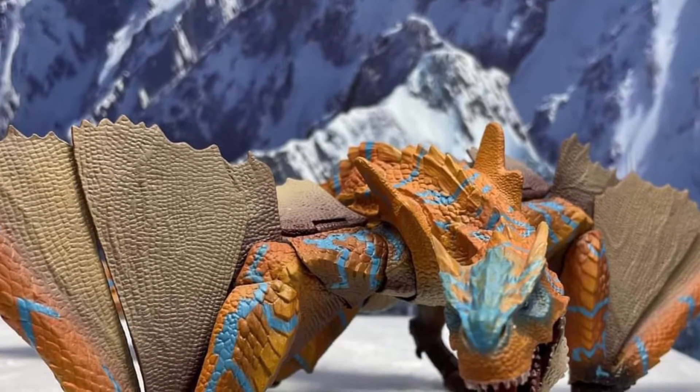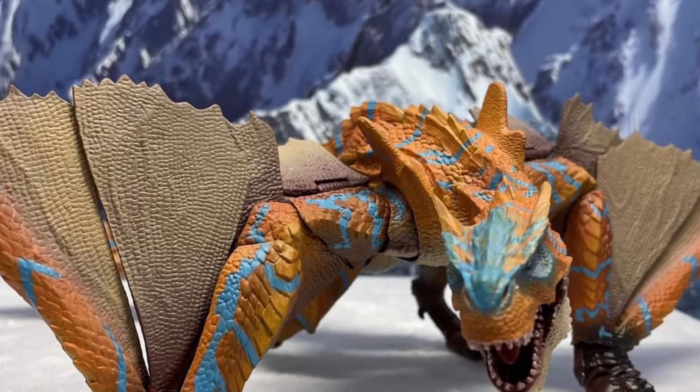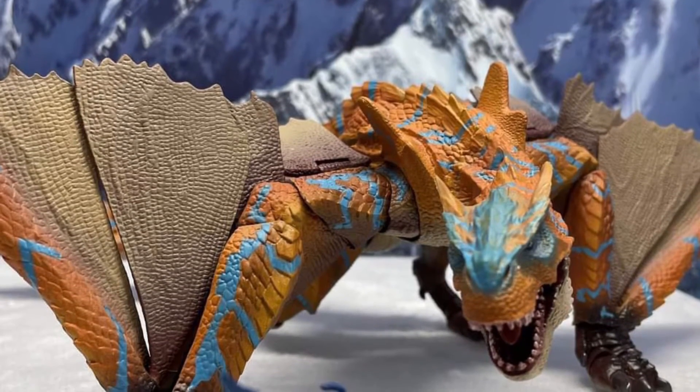TIG Rex, SH Figure Arts, SH Monster Arts on display via Bandai's Facebook page.